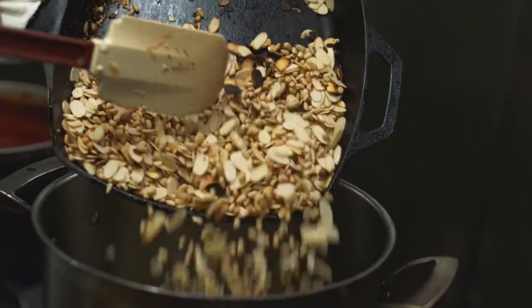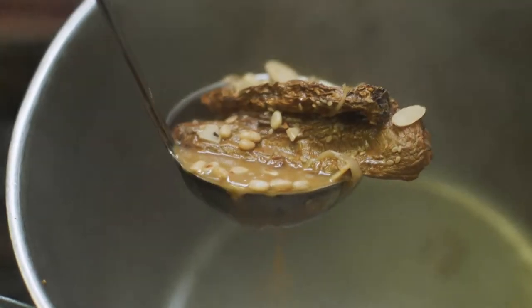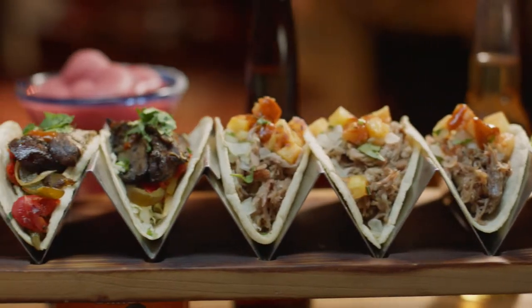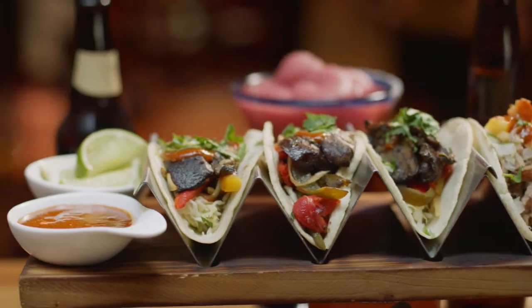Housemade mole made over three days using 26 ingredients, fresh guacamole made to order at your table, mouth-watering tacos — we're proud to serve our versions of the classics you love.